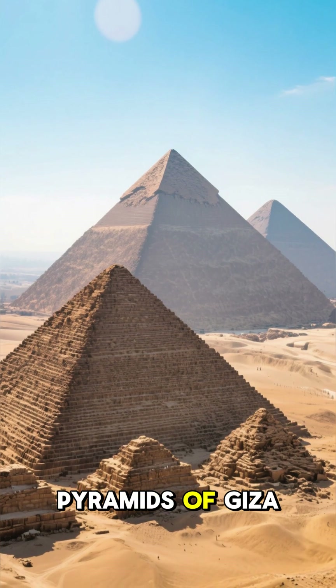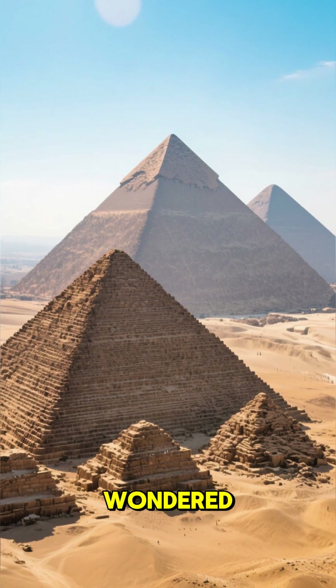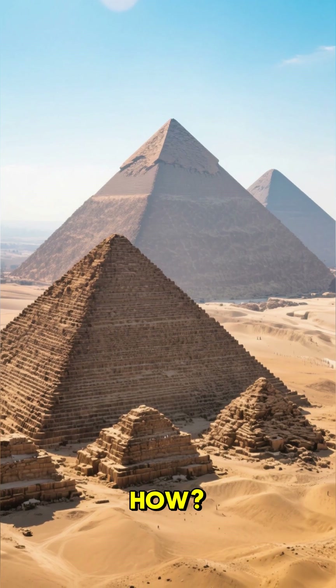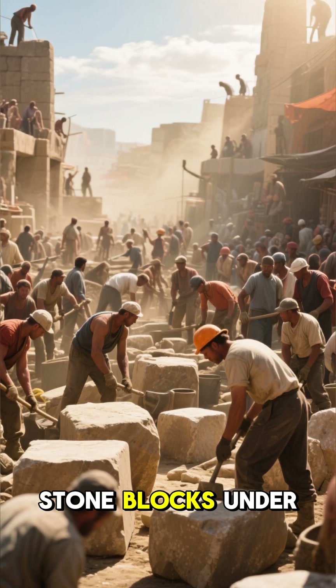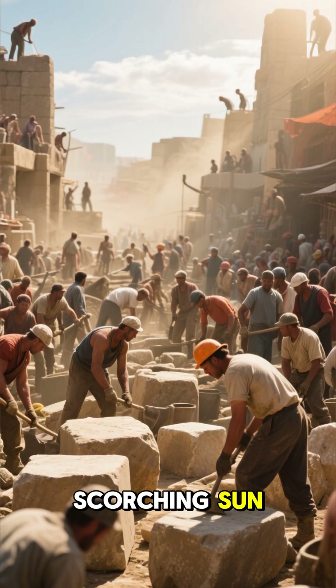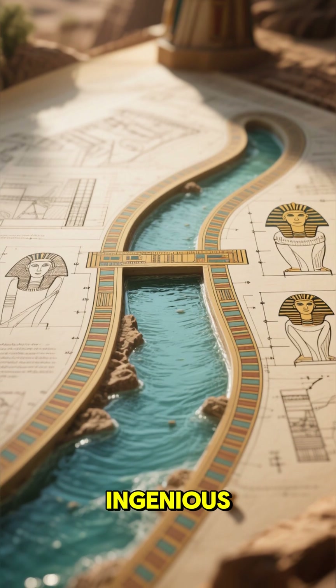Have you ever gazed at the Great Pyramids of Giza and just wondered, how? For centuries, we pictured thousands of workers dragging massive stone blocks under the scorching sun. But the truth is even more ingenious.